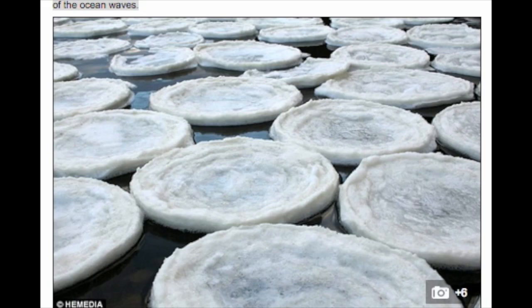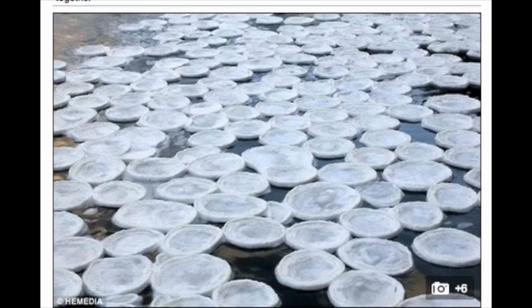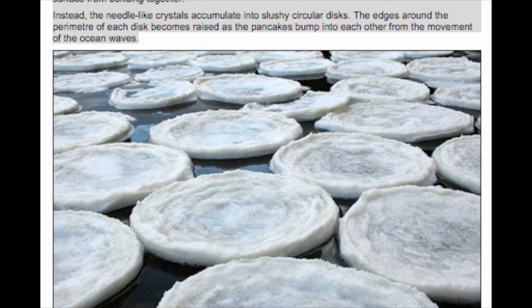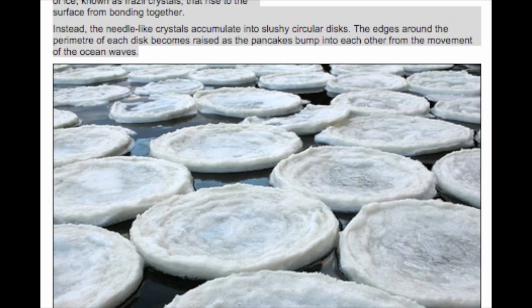Pancake ice normally forms in rough seas around the Arctic and Antarctic, but can form in some lakes and rivers. Tiny needle-like crystals called frazil crystals rise to the surface and accumulate together. In calm water these typically form a greasy film that freezes into a flat surface ice. However, in rough or choppy water, these crystals congeal together into slushy circular discs. As these discs bump into each other and are buffeted by the water, they develop ridges and raised edges, giving them a distinctive dinner plate appearance.